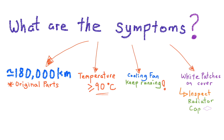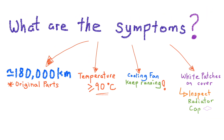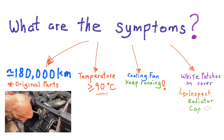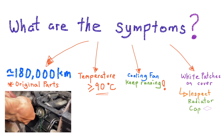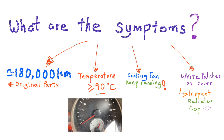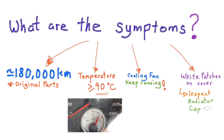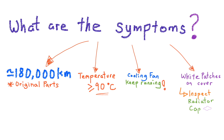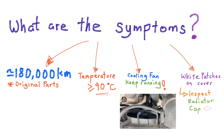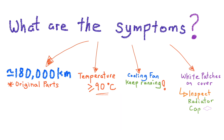I've summarized the symptoms into four points. First, if your car mileage is close to 180,000 kilometers, change the thermostat immediately because the rubber seal should have hardened by then. Second, engine temperature at 90 degrees Celsius is considered very high. Third, the radiator cooling fan keeps running despite restarting the engine a few times — this could also be caused by a malfunctioning relay switch, so check that as well.